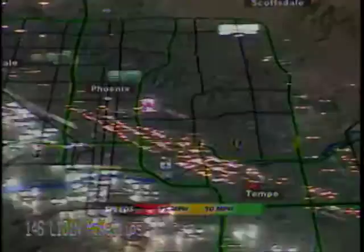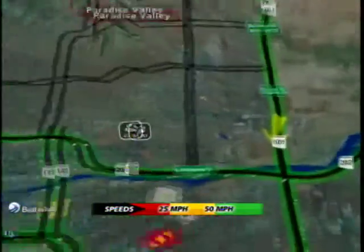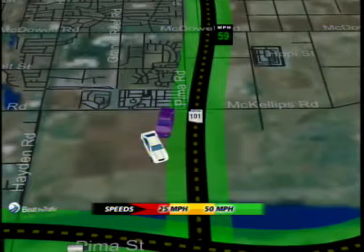You can see the backup is going really far back. Let's take you to the map, and you can see some alternate routes here. This is valley-wide, but when we zoom in, 101 southbound right at University — it's backed up well past McKellips. Your options here are Hayden and Scottsdale Road.